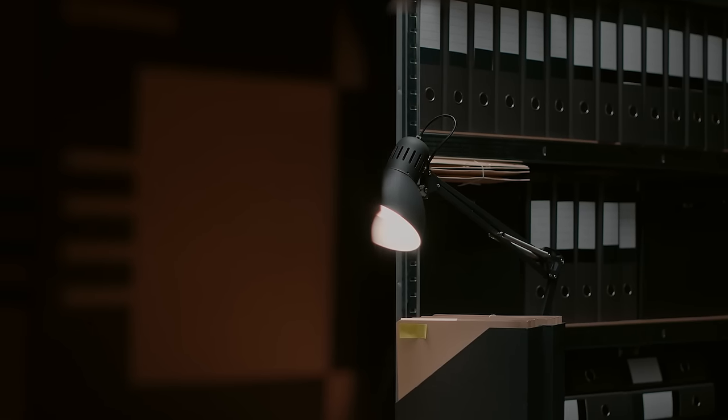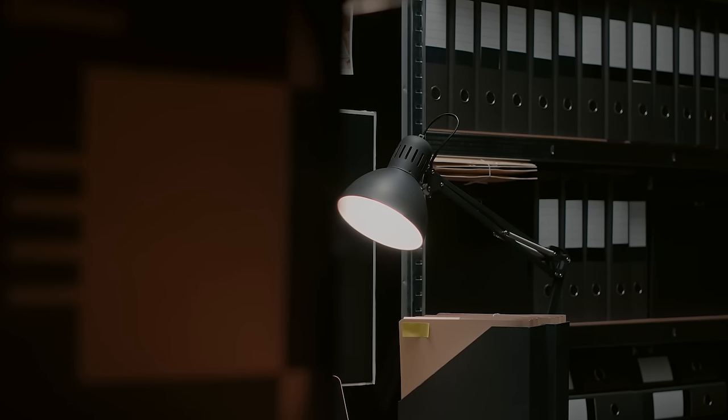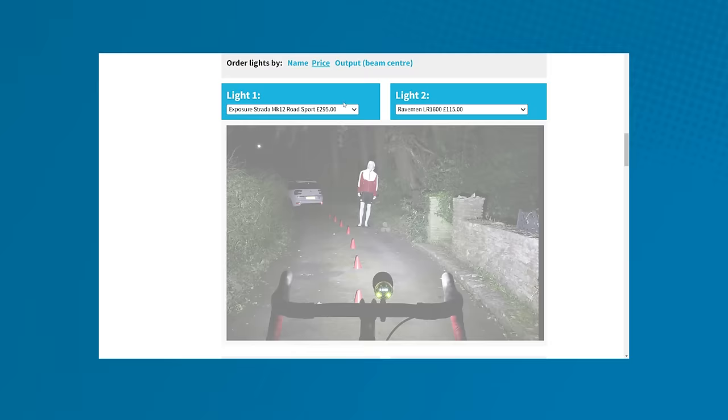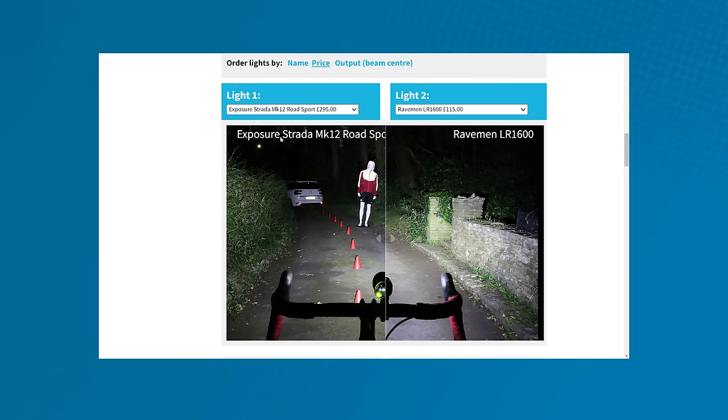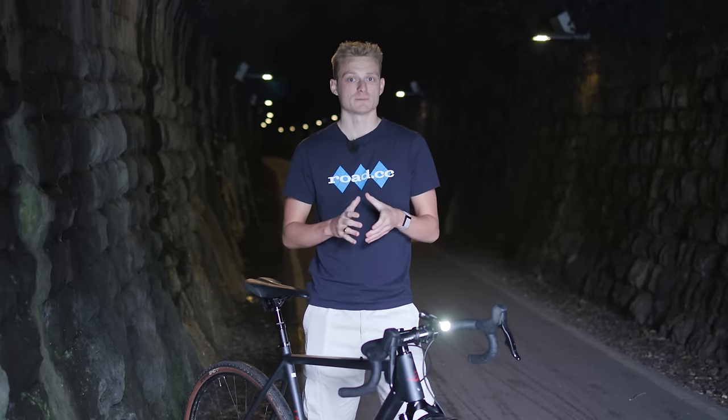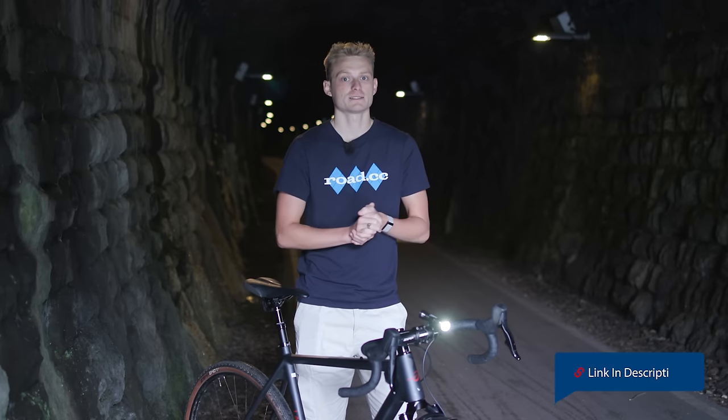The second part of the beam test is a little bit more mysterious and involves Dave disappearing into his shed for a few days and emerging with lots of useful graphs, allowing us to categorically say how wide a beam is and where the light is actually going. If you're interested in finding out more about the beam test or want to compare loads of lights, head over to the RoadCC website — we'll pop a link in the description below.